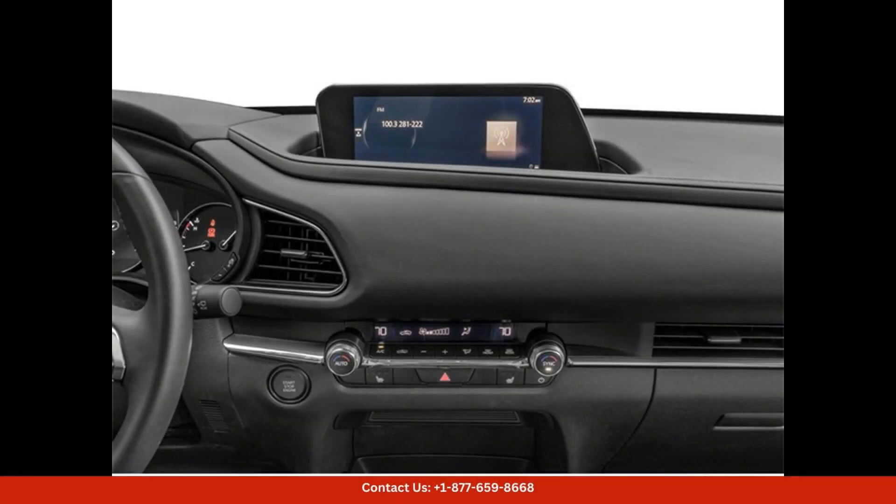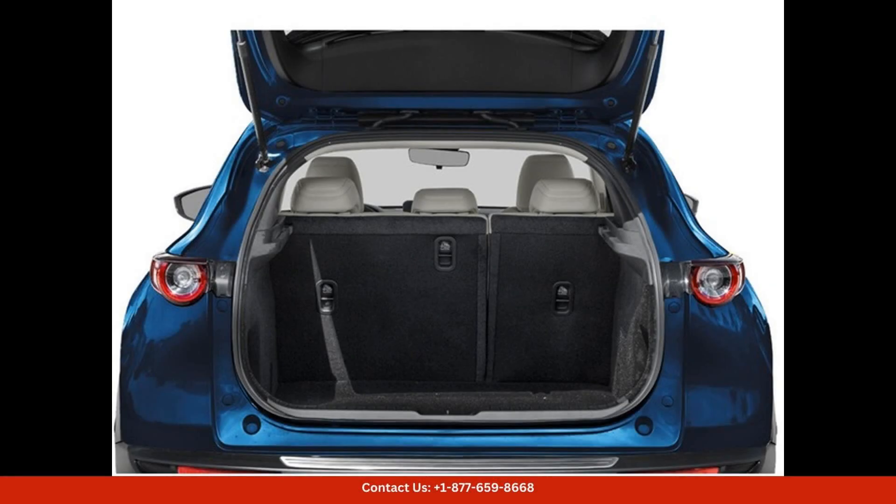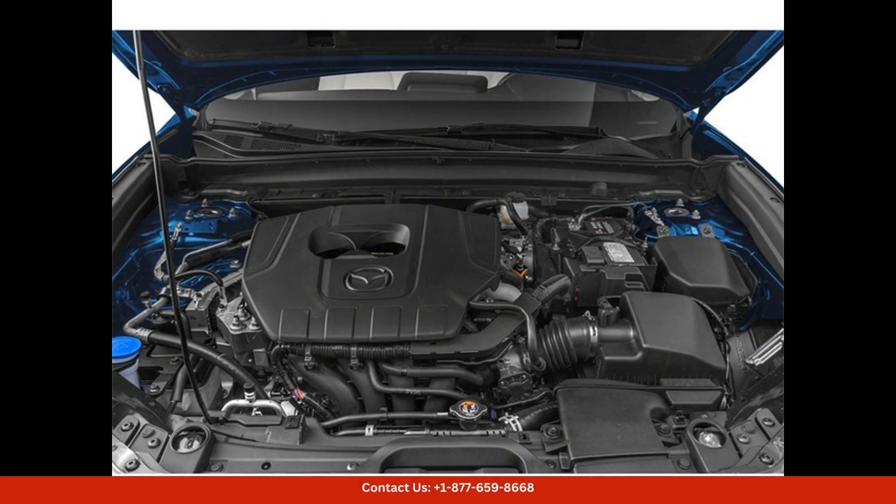Overall, the 2024 Mazda CX-30 2.5S preferred package in deep crystal blue mica is a versatile and luxurious SUV that is perfect for driving in Austin, Texas. With its combination of style, performance, and technology, this Mazda is sure to impress.